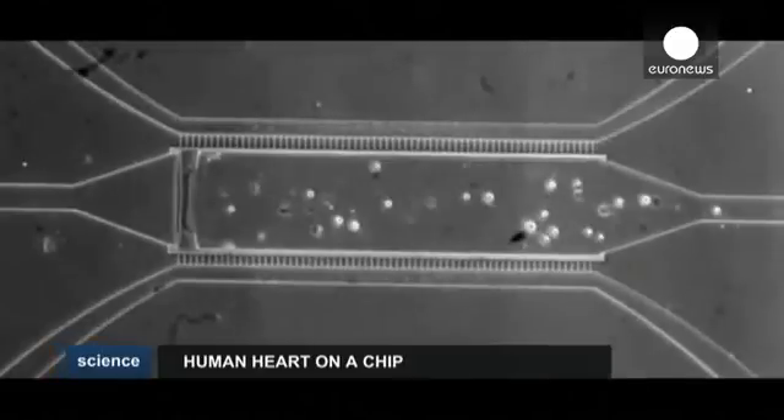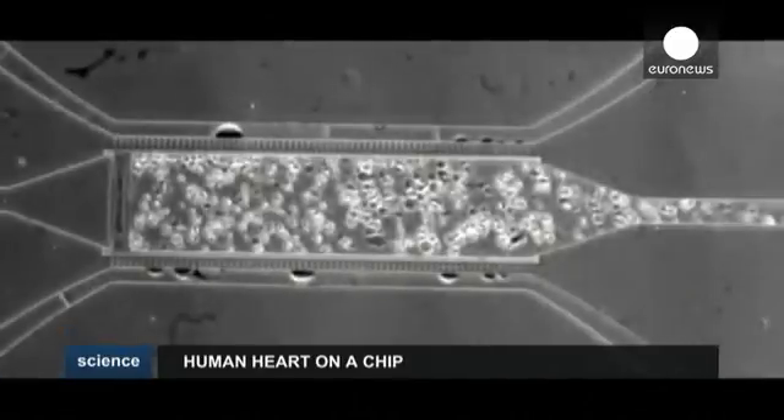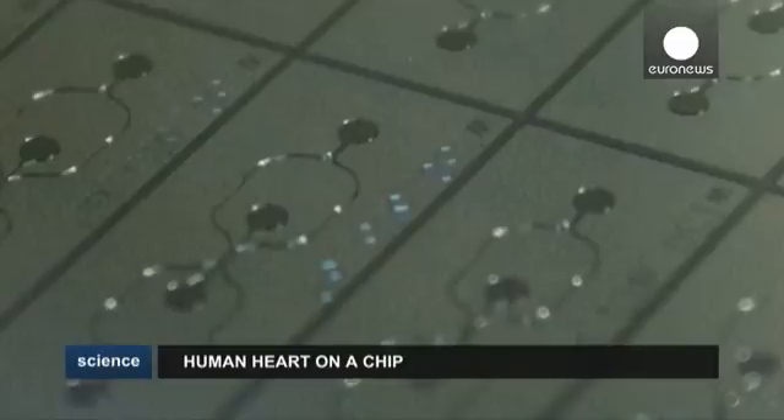These cells are housed on a small slab of silicon. To keep the cells beating, microfluidic channels thinner than human hair nurture the cells and also provide a way to deliver drugs to them for testing.